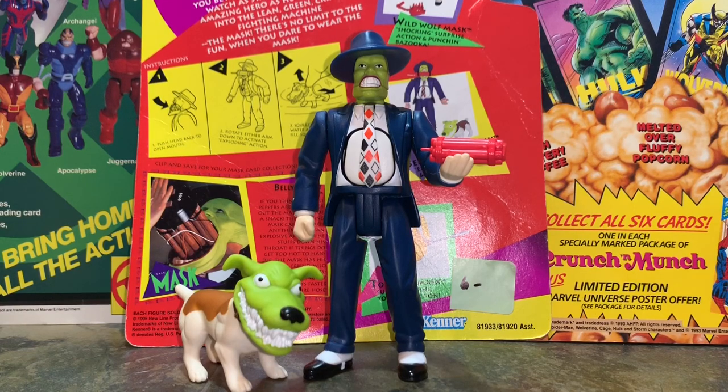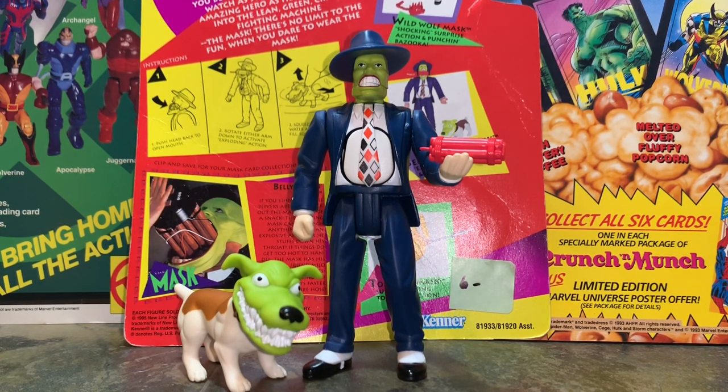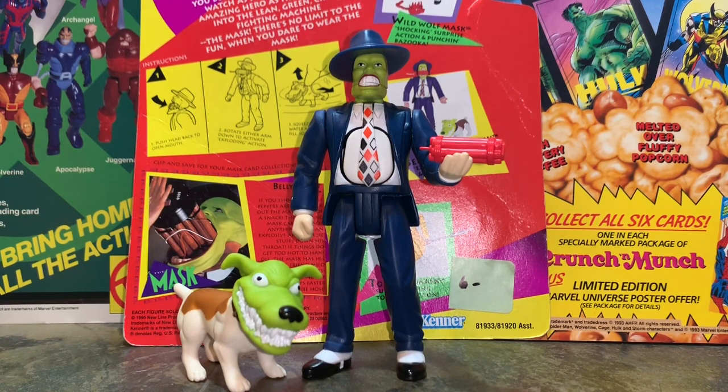What is going on Stan fans? The 90s Toy Guys here bringing you some awesome 90s toys. I actually picked this guy up today at an antique market and he is smoking. I mean, what's more 90s than Jim Carey, am I right?